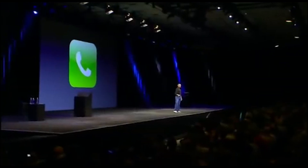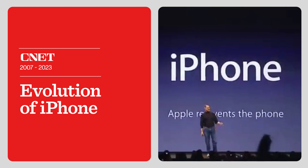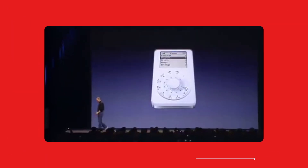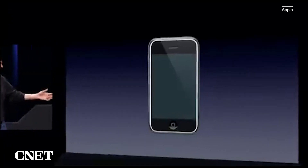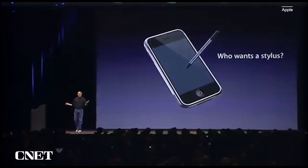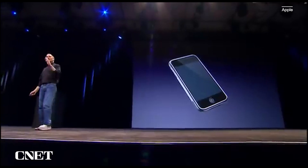We are calling it iPhone. Today Apple is going to reinvent the phone, and here it is. What we're going to do is get rid of all these buttons and just make a giant screen. A giant screen — oh, a stylus? We're gonna use a stylus? No. Who wants a stylus? You have to get them and put them away and you lose them. Nobody wants a stylus.